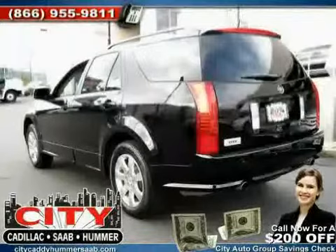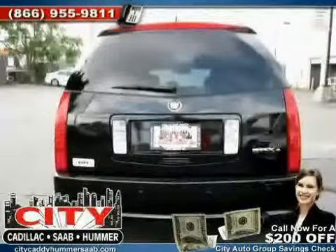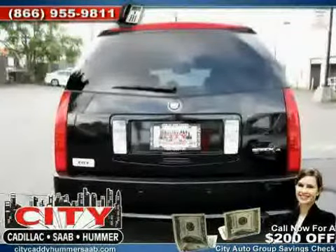Driven with care for 19,461 miles, makes this SRX an easy choice for you.